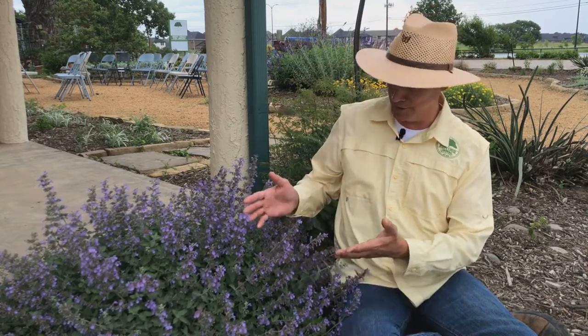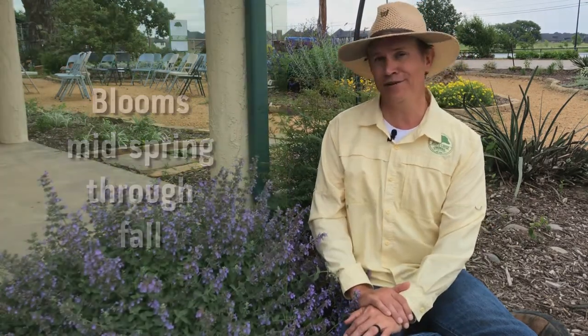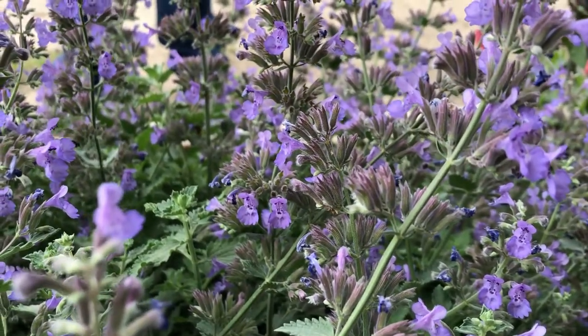You'll know when cat mint is happy as it provides an abundance of beautiful blue-purple flower spikes from mid-spring through fall. As you can see, this is a very showy plant. It's an excellent addition to any pollinator garden, attracting bees, butterflies, and hummingbirds all season long.